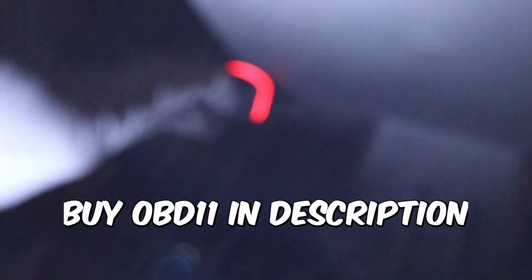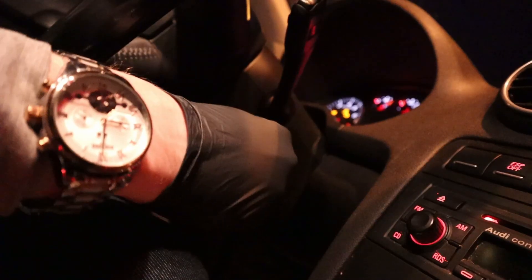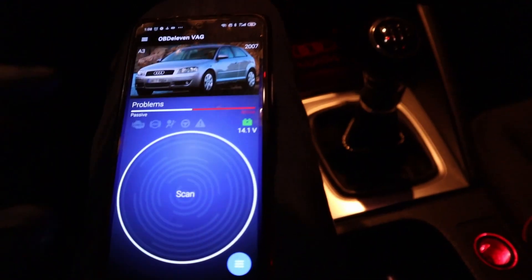Start by connecting your OBD11 device. Don't forget to turn on the ignition and open your OBD11 app.